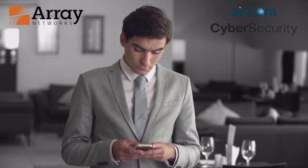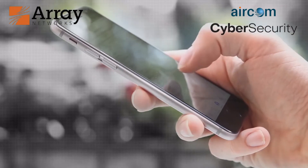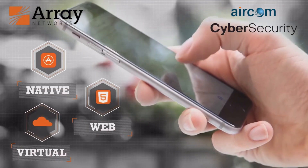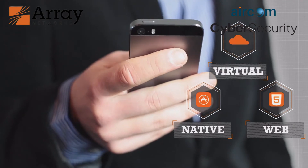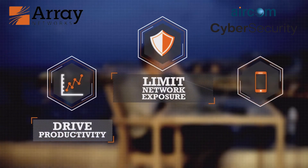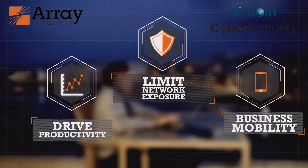And in the enterprise, where tablets and smartphones are integral to conducting business, Array enables secure access to native, web and virtual applications from both personal and managed mobile devices. With Array, businesses can drive productivity while limiting network exposure and mobilize existing applications while taking an intelligent approach to new native apps.